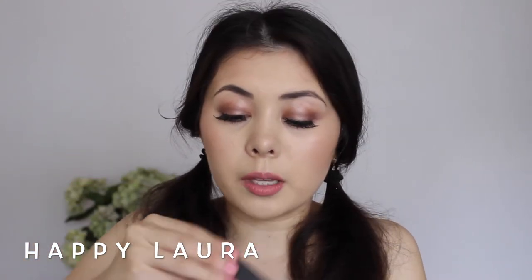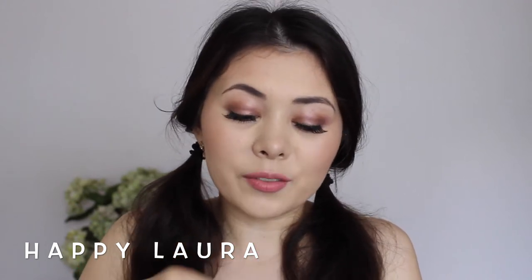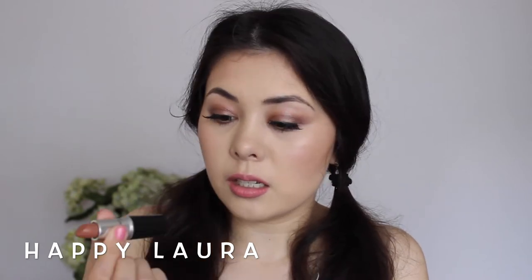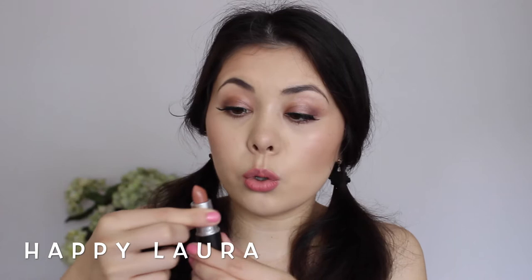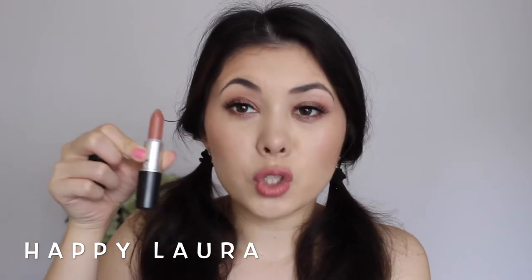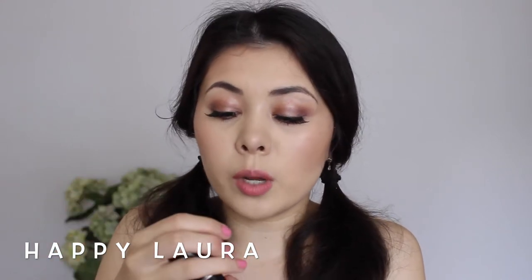I also picked up Honey Love. This is also a matte — I didn't know I picked up so many mattes. That's this color here. I'm super excited to use this; it's more of a darker nude on me at least.